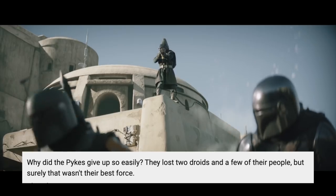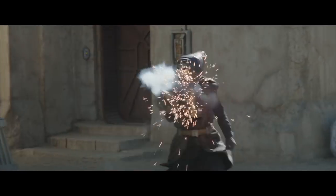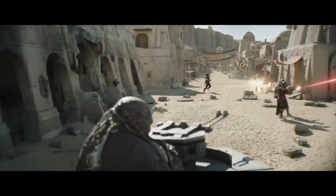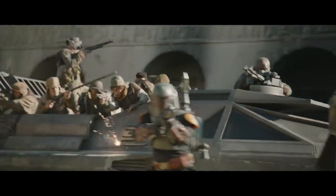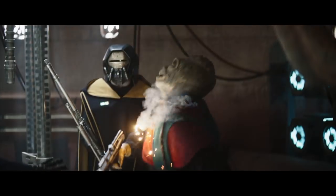Pabbs asks why the Pykes give up so easily — they lost two droids and a few of their people, but surely that wasn't their best force. Well, there is such a thing as the sunk cost fallacy. They could see it was going to take a very large force to hold the planet, and they would always be challenged by the locals. In fact, they lost all their local warlords, so they decided to cut their losses. Basically, Tatooine was more trouble than it was worth.